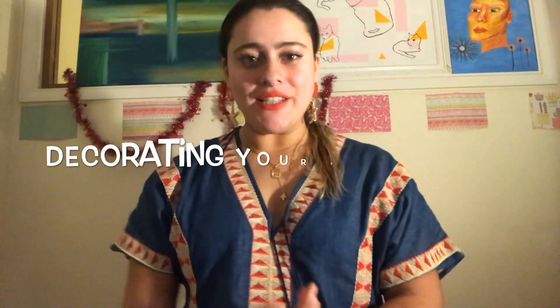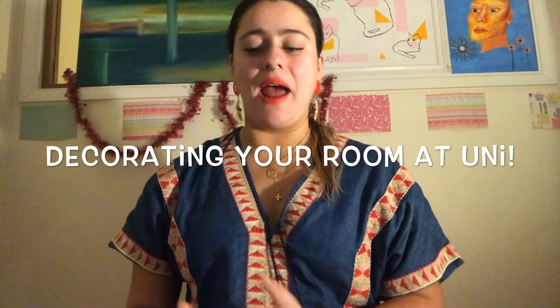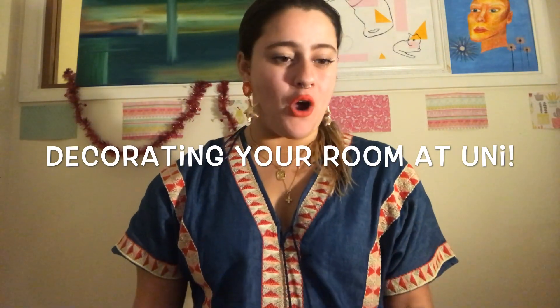Hey guys! So today we're going to be talking about how you can decorate your room at university and make your room your own personal space. Your room is really important because it's a place that should be your safe haven, a place where you feel comfortable and a place that represents you and your personality.